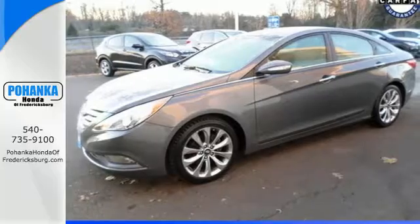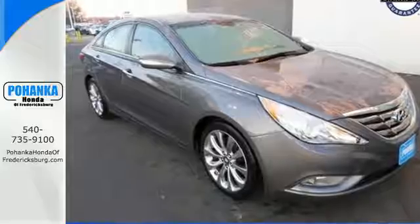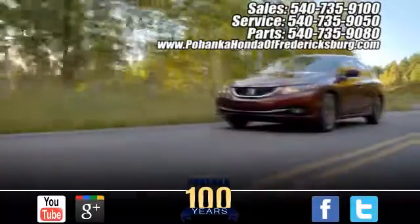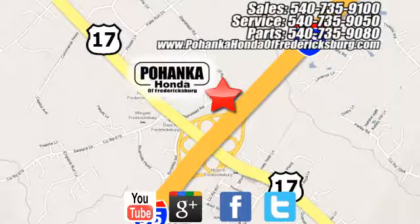An authoritative entry in the market, don't miss the 2012 Sonata. Come see it today at Pohenka Honda of Fredericksburg, conveniently located at 60 South Gateway Drive in Fredericksburg.